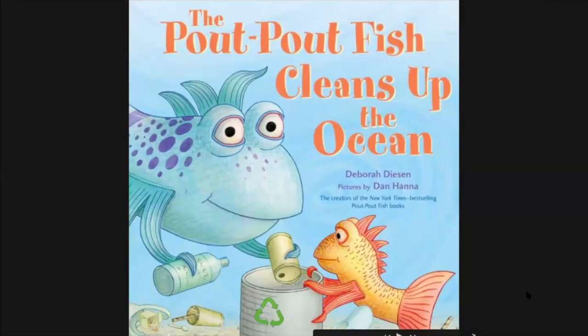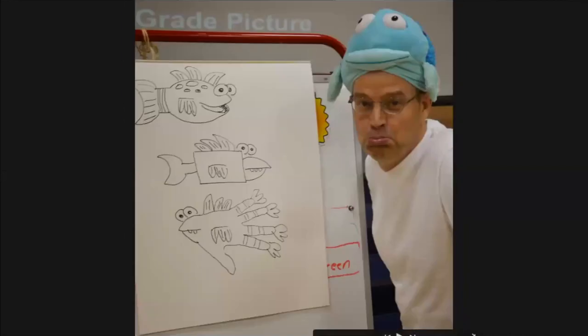The Pout Pout Fish Cleans Up the Ocean. This book was written by Deborah Dyson and the pictures are illustrated by Dan Hanna. He is the illustrator of the Pout Pout Fish and has also illustrated lots of other Pout Pout Fish books, because there are several of them.